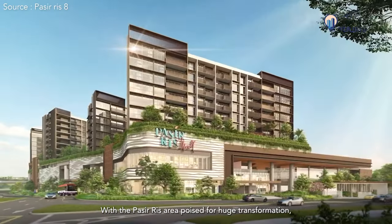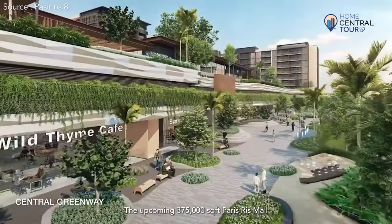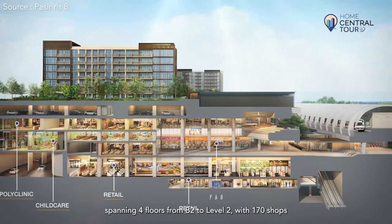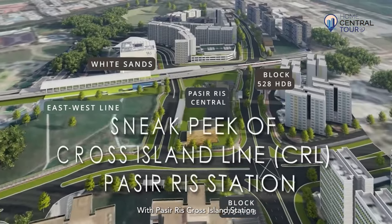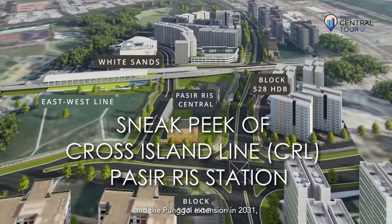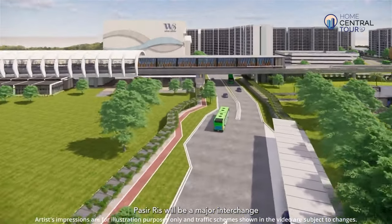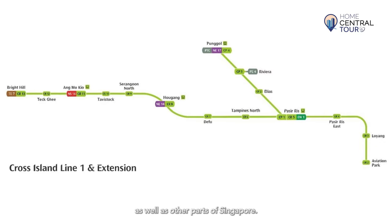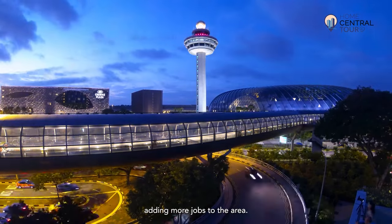With the Pasiris area poised for huge transformation, Coco Palms is set to become busier than before. The upcoming 375,000 square feet Pasiris Mall is estimated to complete in 2025, spanning four floors from B2 to Level 2 with 170 shops, bringing more retail and dining options to residents. With Pasiris Cross Island Station slated to be completed in 2029 and the Punggol extension in 2031, travelling will soon be made simpler for Coco Palms residents. Pasiris will be a major interchange and hub in the east, with the Cross Island Line connecting Pasiris to Punggol, Aviation Park, and other parts of Singapore. This potentially enhances property values and rental yields, with further enhancement to Changi Airport Terminal 5 adding more jobs to the area.